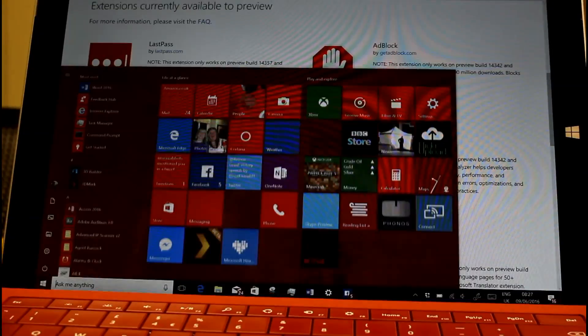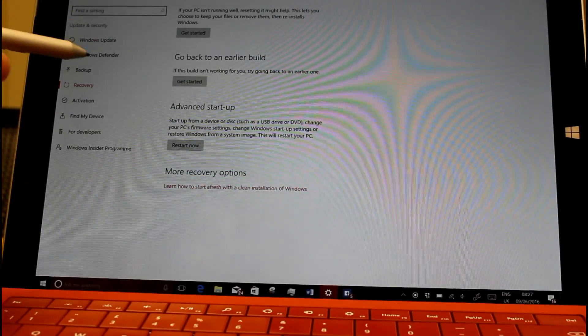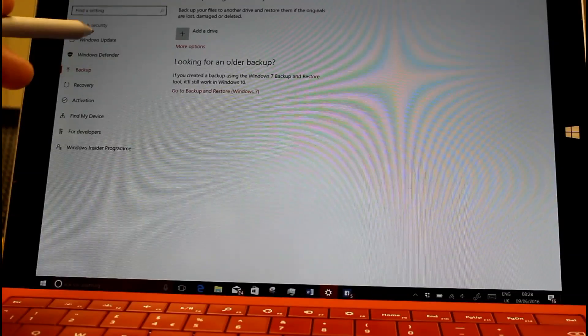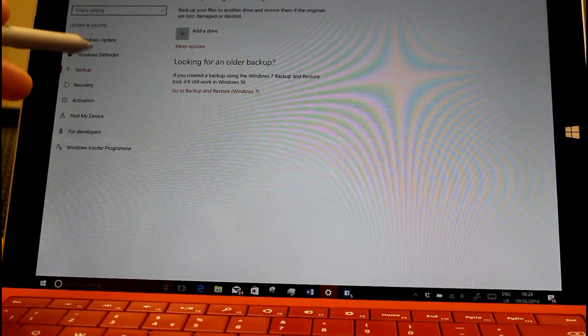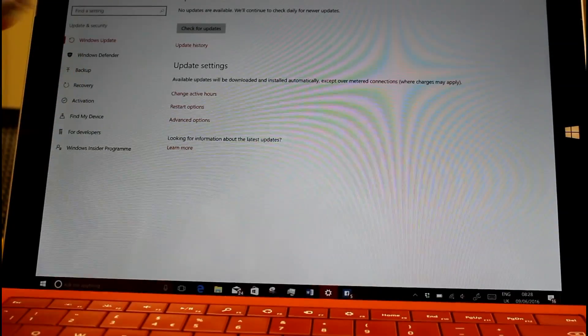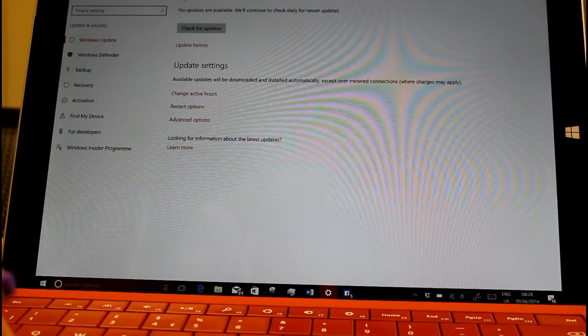Other changes are in Settings, where you can see it now highlights the section you're in using your accent colour. I've got a red accent colour, so you can see that on there, which makes sense. They've also said they've improved readability by changing some of the font sizes as well.